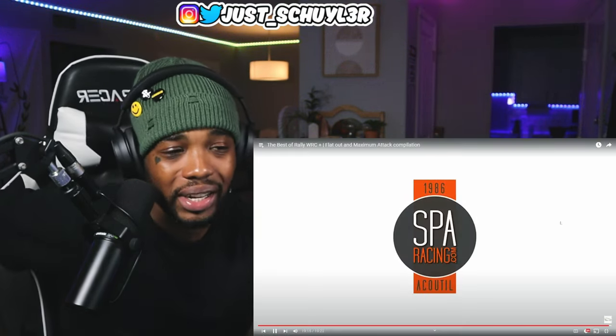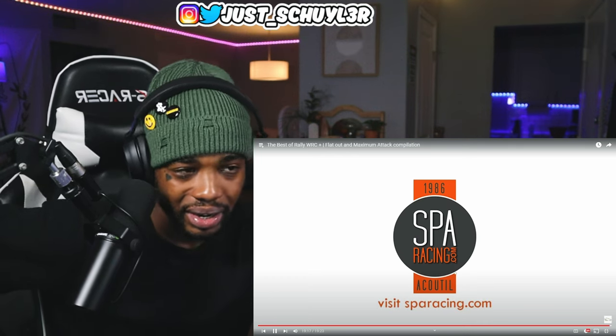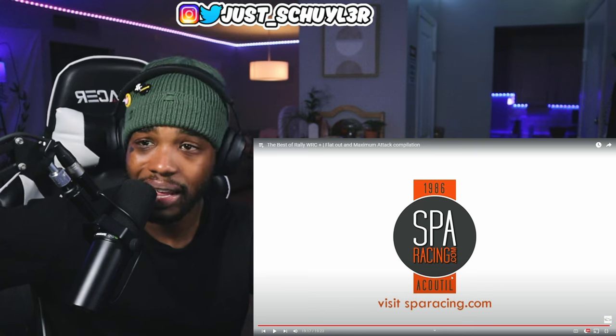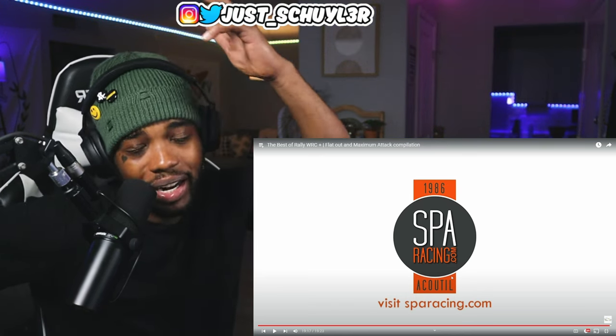That sequential gearbox is something different, I swear. But anyway, that's it for this video. I hope you guys enjoyed — as always please leave a like, comment, subscribe, join the fam, and I'll see you for the next one.